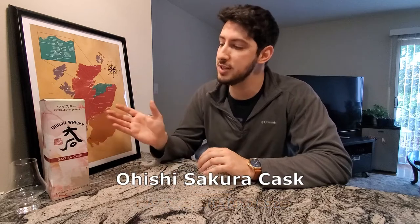What is going on? Welcome to Aged and Barrelled. Today we're taking a look at Ohishi's Sakura Cask.